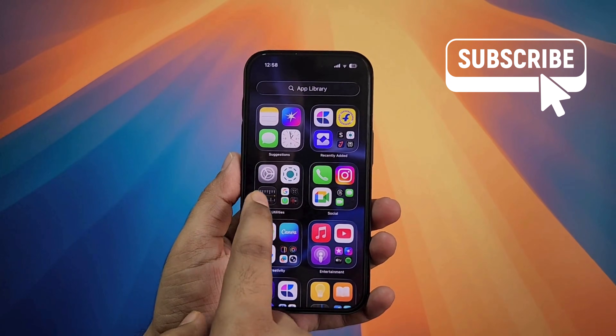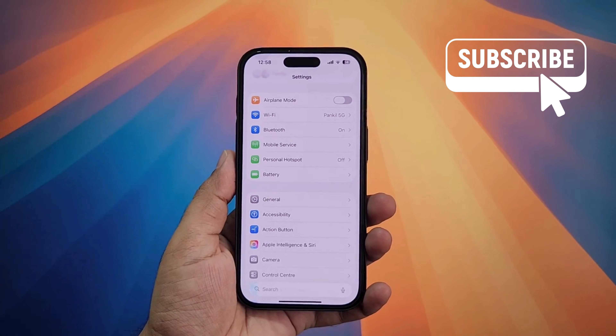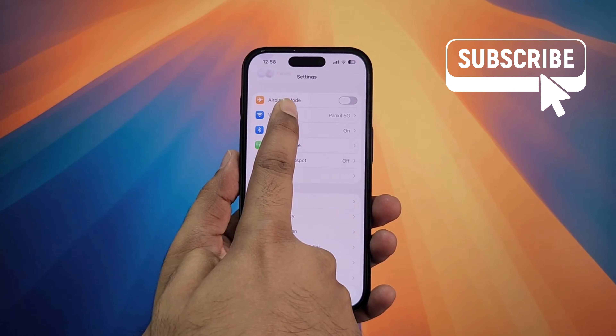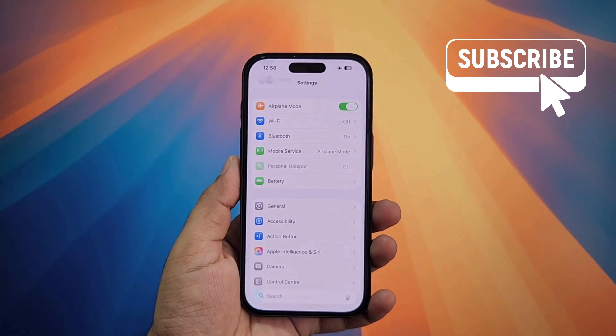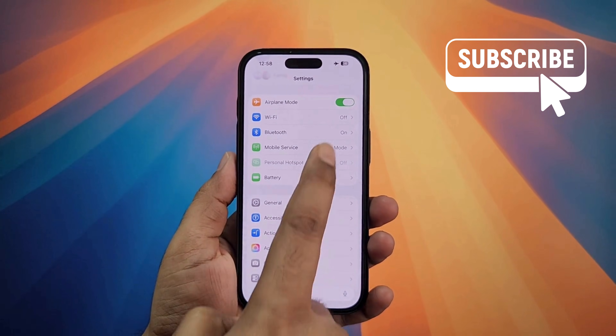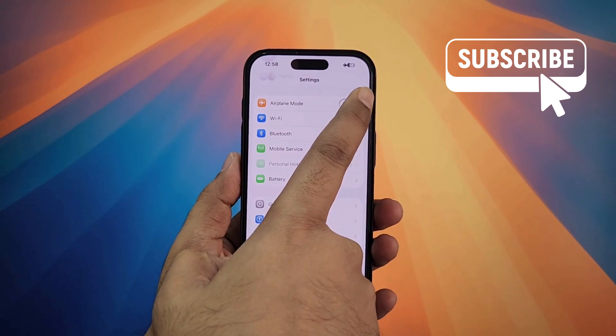To fix this, first head to the Settings app. Here you will first need to enable the airplane mode toggle. Now simply wait for a few seconds and then turn off this toggle. This will refresh your iPhone's connection and hopefully solve any problems.